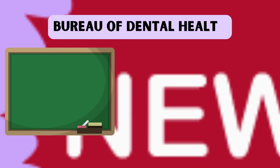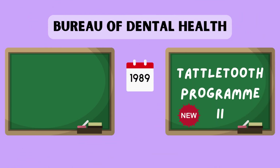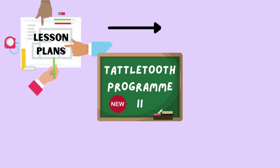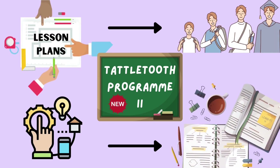The Bureau of Dental Health developed a new program called Tattletooth II in 1989 to replace the former Tattletooth program. This new curriculum had separate lesson plans for each grade and had a systemic approach to developing all educational material.